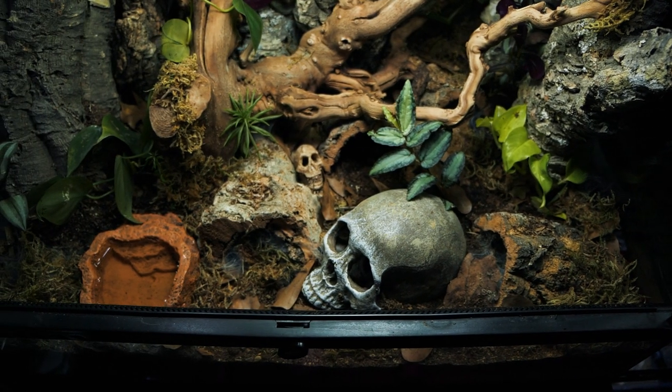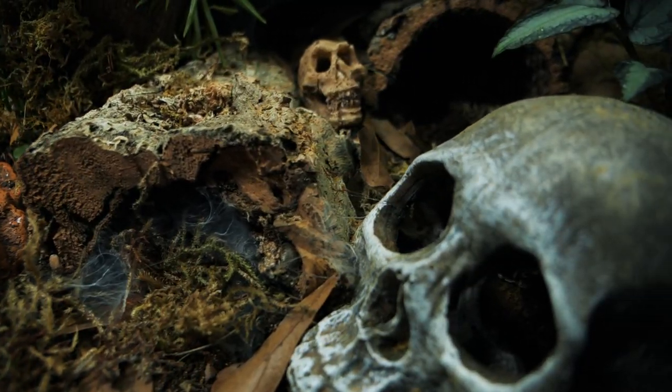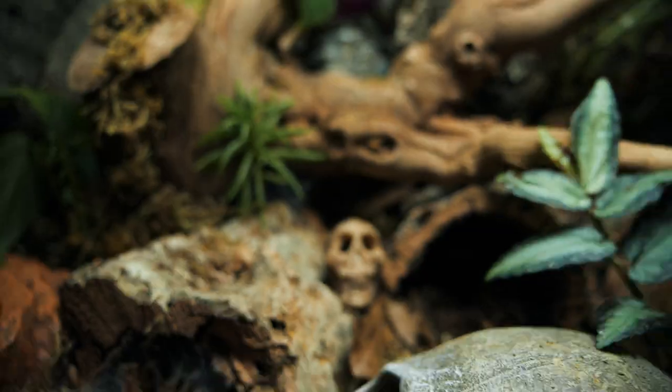A huge thanks to Dr. Linda Reyer from Cornell University for sending me all of these spiders. I'll keep you all updated on how this communal progresses — I'm going to give it a few days for everyone to settle in and start webbing things up. I have high hopes this is going to work out well and look amazing. Click here to listen to the full podcast conversation about social spiders and communal tarantulas, or here for my other communal tarantula videos. As always, I appreciate you watching — subscribe, like, and I'll see you next Tuesday!